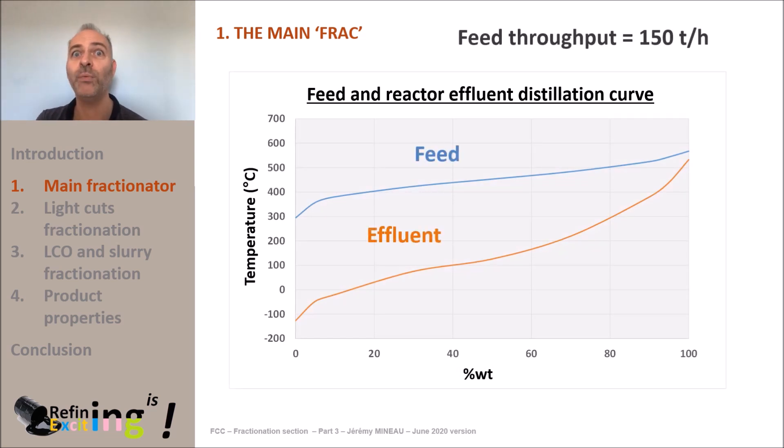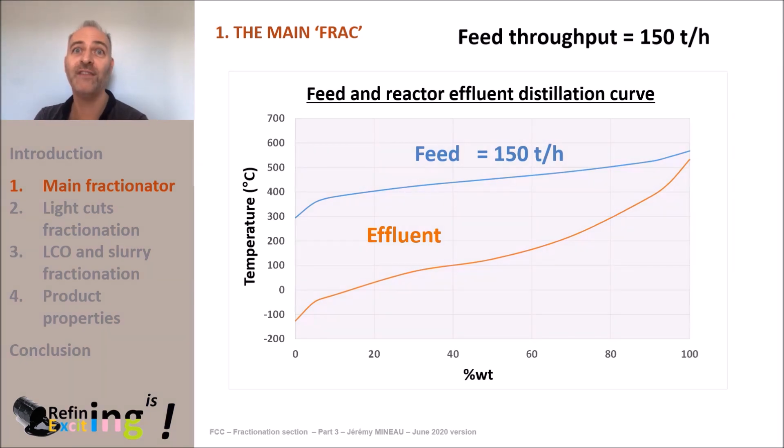As a reminder, we had chosen an FCC feed throughput of 150 tons per hour. The 150 tons per hour of VGO feed will crack into fuel gas, LPG, gasoline, LLCO, HLCO, and also slurry. About 5% of these 150 tons per hour will be deposited as coke on the surface of the catalyst in the reactor — that's a 7.5 tons per hour rate of coke.